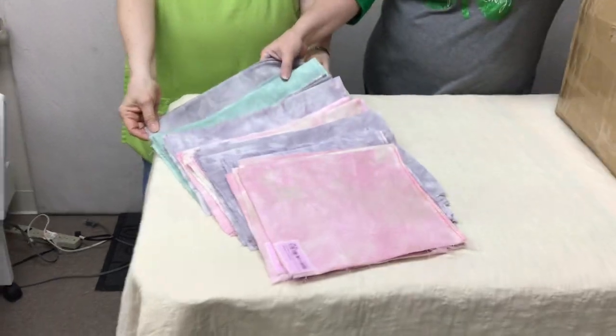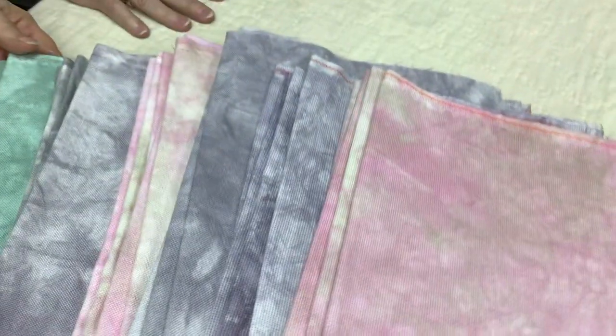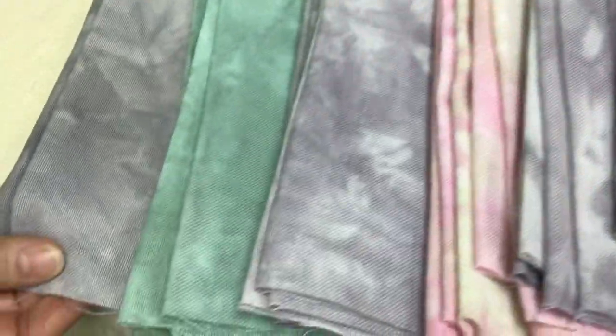You got to see these. They are anywhere from 18 to 28 count, 16, 14 — Aida and Linen. These are some incredible fabric colors. You look at the pink — the 14 is the best. Of course, Debra likes the 14. But that's okay.